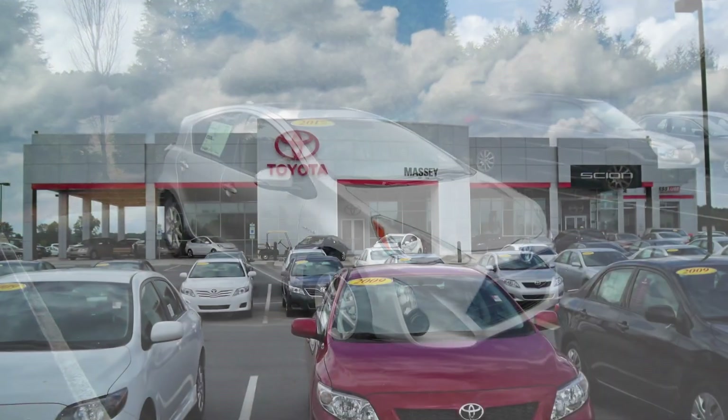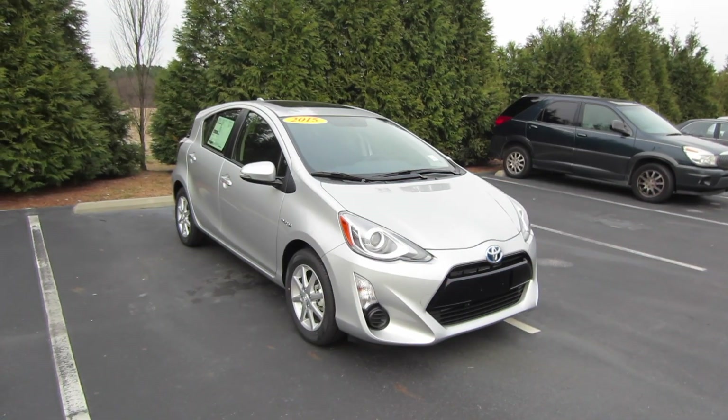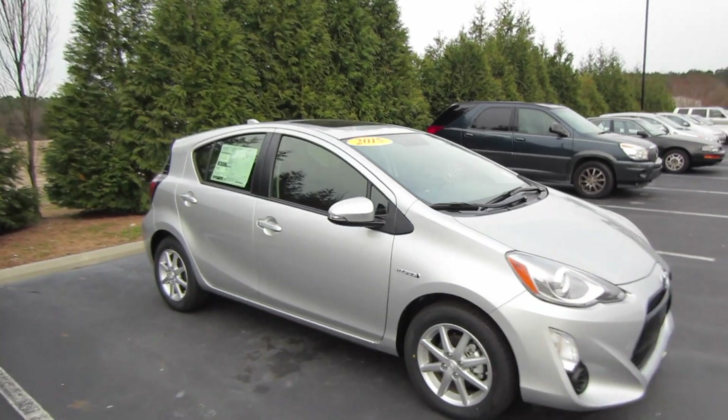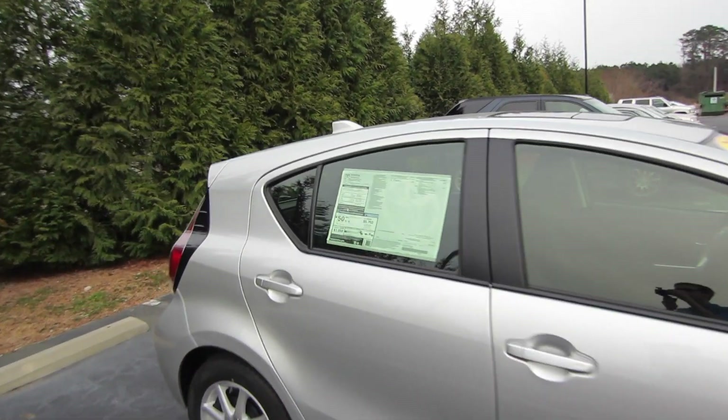Hey guys, this is Garrison over at Massey Toyota. Here in front of me we have a 2015 Toyota Prius C3. We'll go ahead and take a look at the window sticker on this model — it's very well equipped.